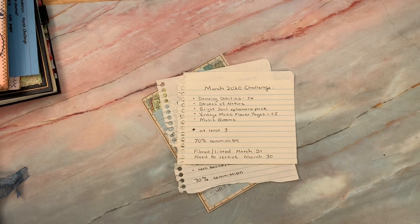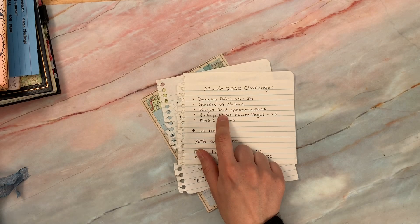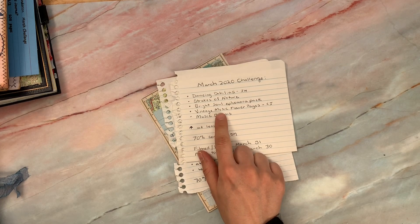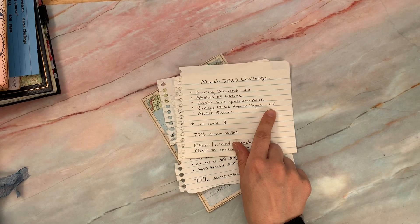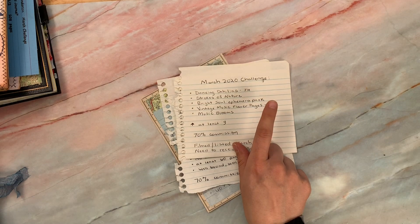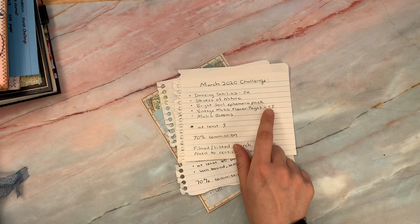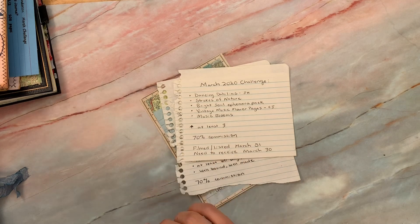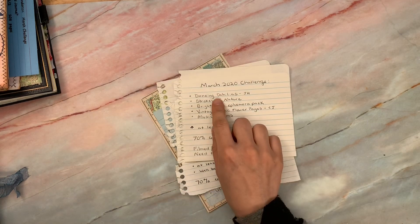Some of them are available printed and some are just digitals. Any of the ones that are mine are available printed as well. But Joanne's Dancing Dahlias, my kit Strokes of Nature, also my Bright Soul ephemera pack. And then Caroline Jensen — we are using her vintage music flower pages. If you want these, you need to get them now. In a day or two, she's going to be leaving our website on excellent terms. I love her stuff, but she's really focusing on her Etsy shop. We're going to have a different artist come in to my shop and announce that later in the week or next week. And then also Music Blooms — that's my kit as well. So those are the ones we're going to be working on.